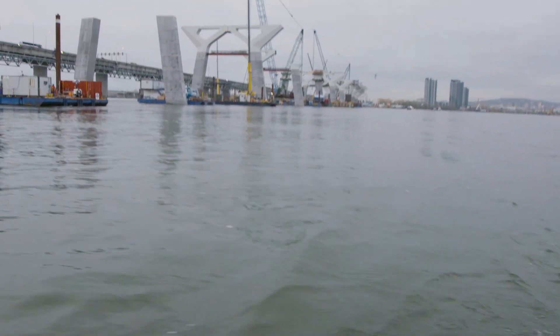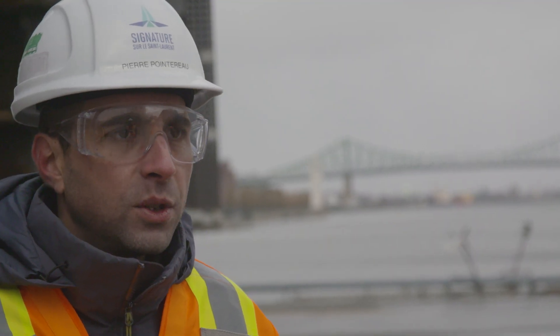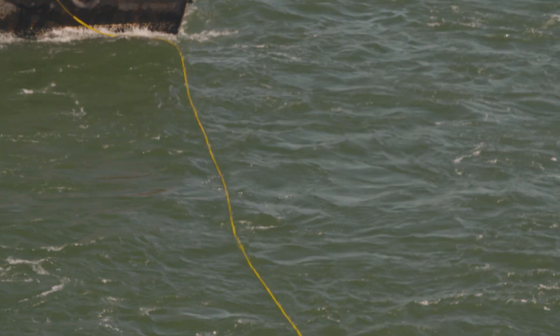Due to the rapids between the Port of Montreal and the site, we use specific equipment such as a winch barge to help with the towing setup.